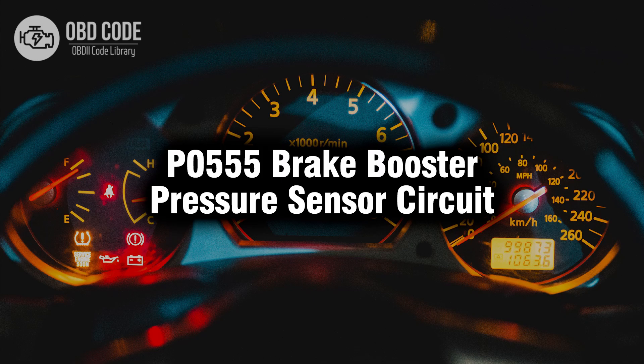Welcome. In this video we will talk about code P0555, its symptoms, causes, and possible solutions.